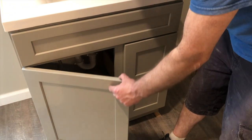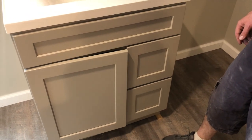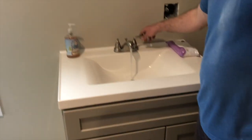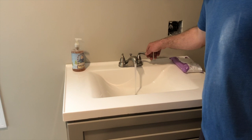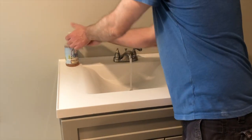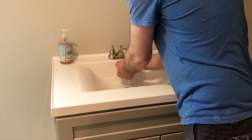We got our vanity here with some soft-close drawers. We don't have the door handles on yet, but pretty nice soft-close. And we are active — we can wash our hands, just like we all should be doing nowadays.